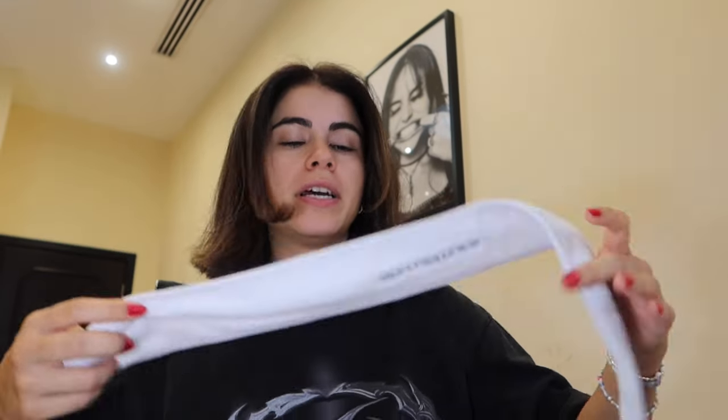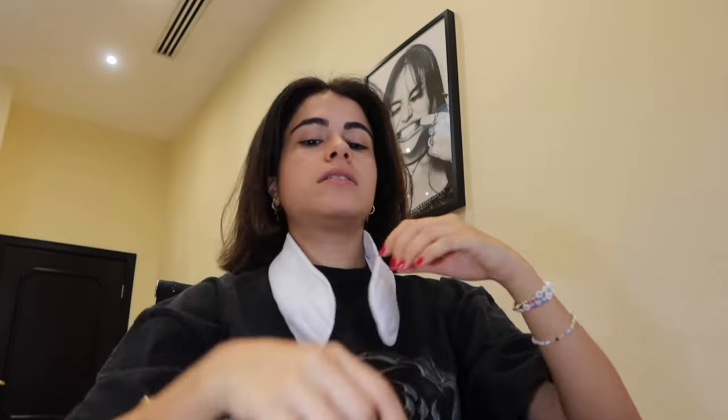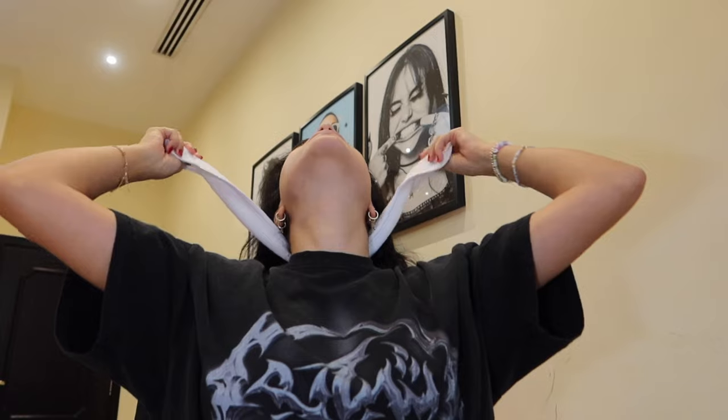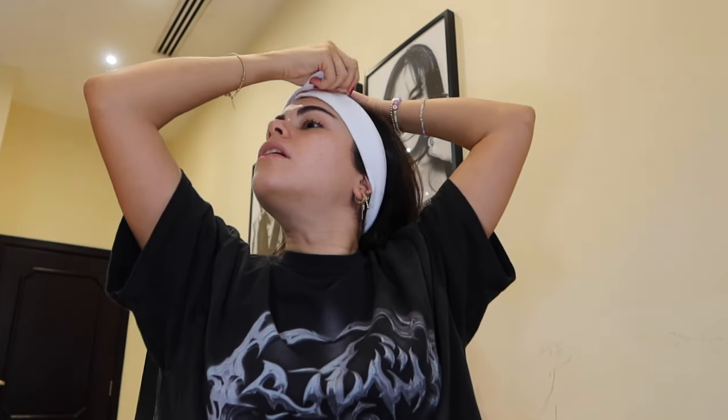I don't have a white headband like hers, but I have these ones — it's a Shuumura one. I'm just going to use that because we want to be Selena. We want to have a successful business, movies, music. We want to be a pop princess and all of that. Looking rough though — Selena is not giving this energy in her video, but we work with what we have.